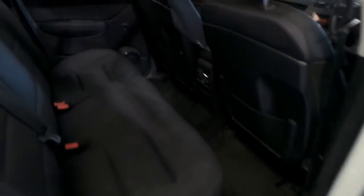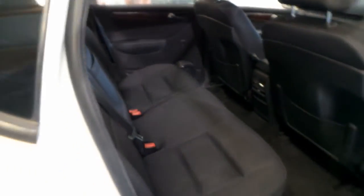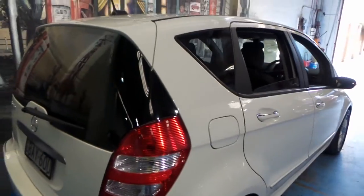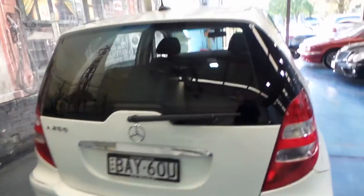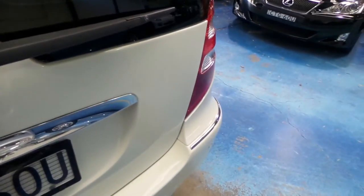They've got plenty of space these little A-Classes. The back seats fold down as you can see. They're comfortable and economical. It's got power windows in the front and the back. I think white with charcoal interior is a very sensible colour combination to have. It's also got factory front and rear parking sensors.